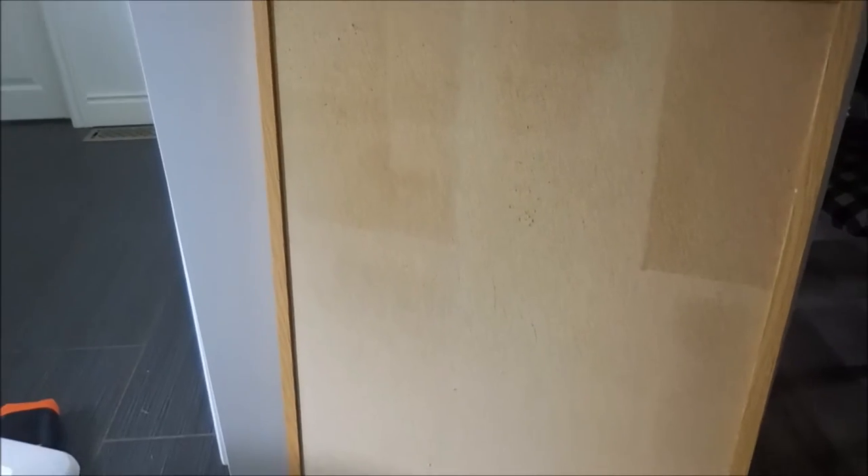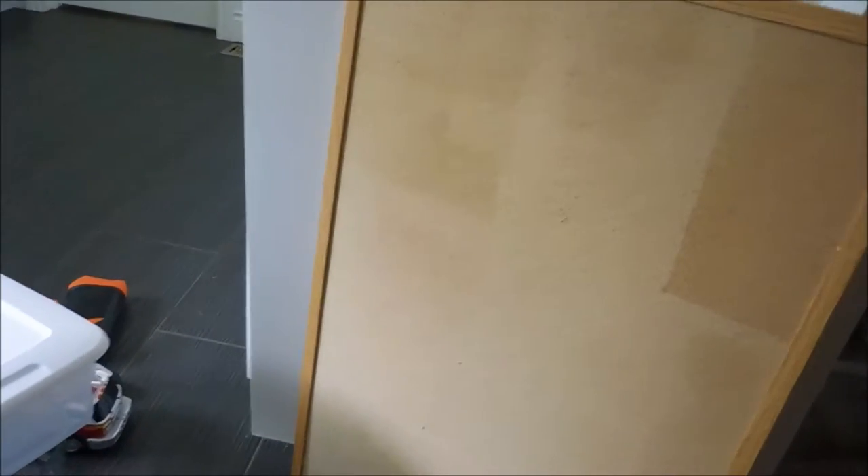At another yard sale I picked up a really large bulletin board. I plan to make it over — you can see there are some spots with sun fading. My thought is to paint the rim, maybe gold, but I might just do white. I'm probably going to cover the whole pin board with inspirational quotes and pictures so the sun fading won't matter. It was only a dollar, which was such a great deal.